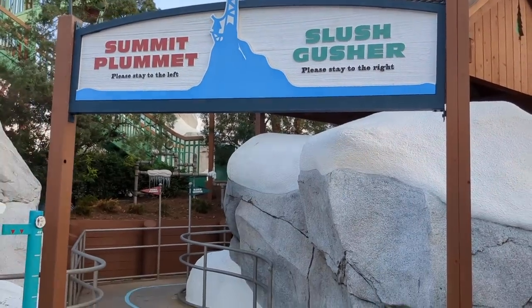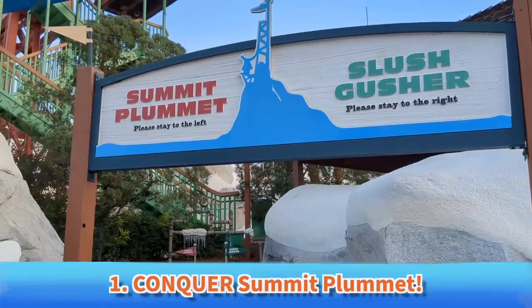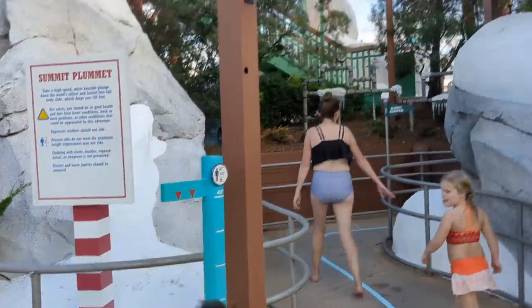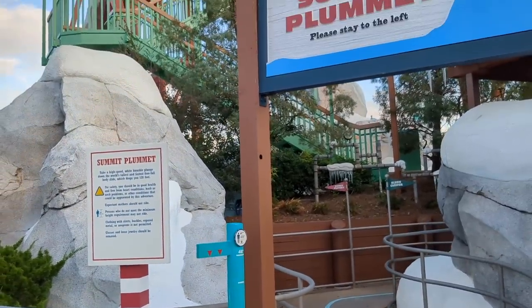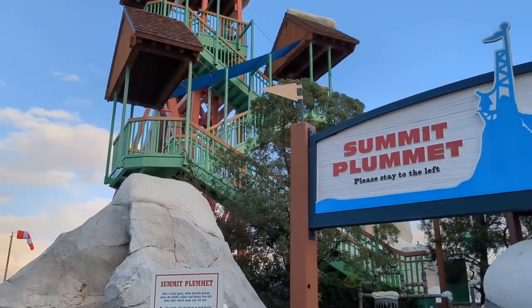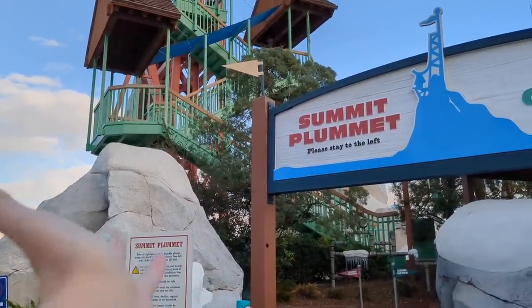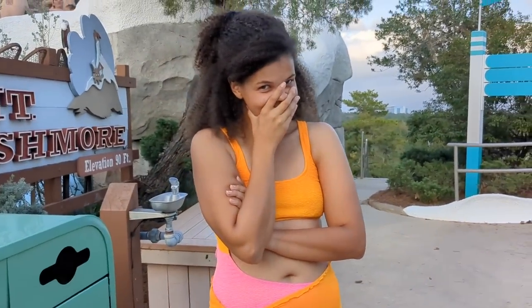Number one must-do in all of Blizzard Beach: Summit Plummet. The must-do for this one's a little tricky — not everyone can do it as it has a height requirement of 48 inches. However, it's a must-do whether you watch someone do it or ride it yourself. Summit Plummet is one of the tallest and fastest water slides in the world — you get up to speeds of 60 miles per hour, it is about 160 feet tall, and it's a body slide, you're just going straight down. I was horrified to go on this and I loved it.